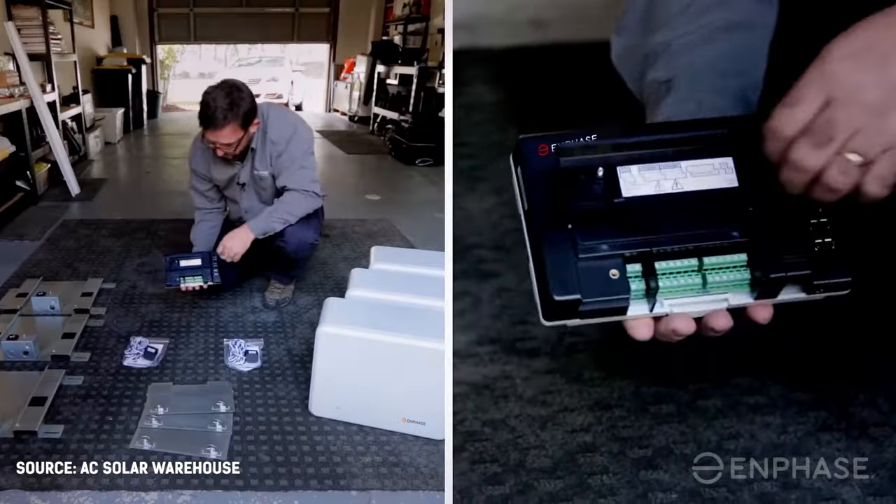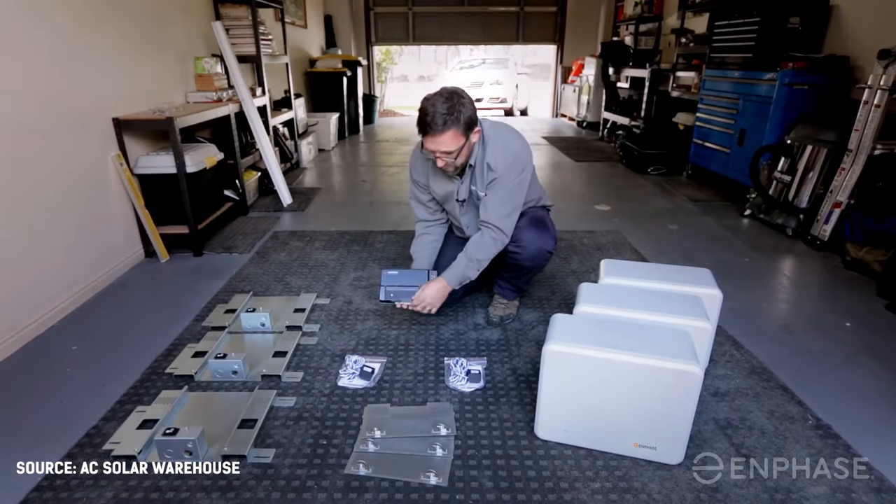Now let's pull back the curtain on two compelling options on the market — one from Enphase and one from EcoFlow. Enphase Energy, primarily known for making inverters, has included batteries in its lineup since 2016, but it wasn't until 2020 that it introduced its batteries into the American market.